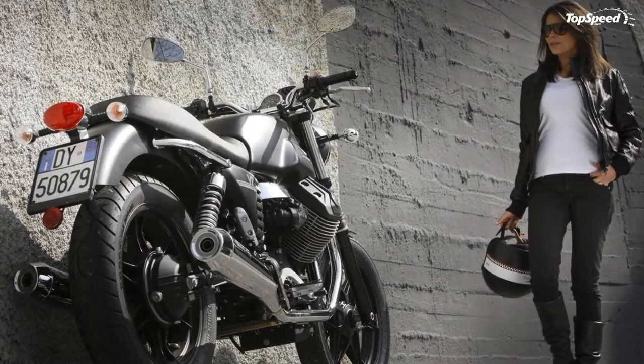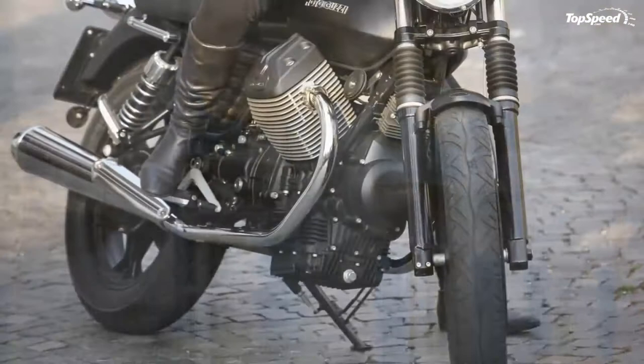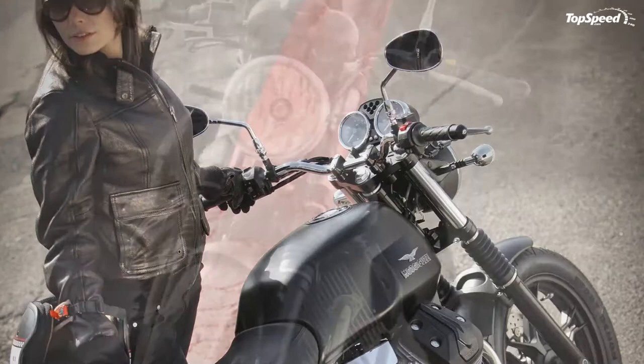The 2013 Moto Guzzi V7 Stone. The Moto Guzzi V7 has a long history behind it, as it's been around since 1967. Thankfully, the bike was constantly upgraded and the contemporary version has all it needs to be considered a modern motorcycle.